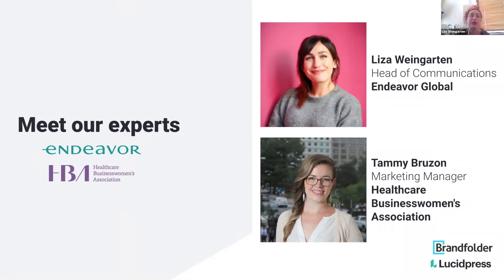Thanks, Travis. I help communications at Endeavor Global, which is an organization that supports high-impact entrepreneurs around the world.